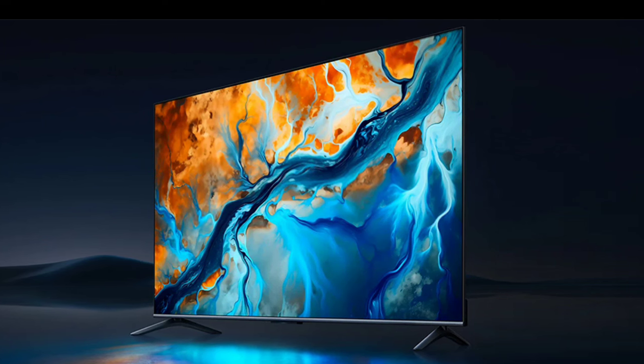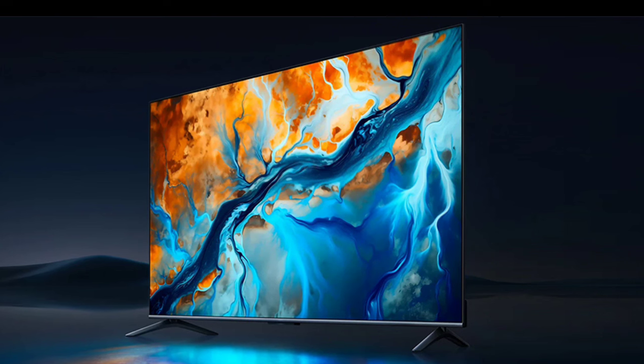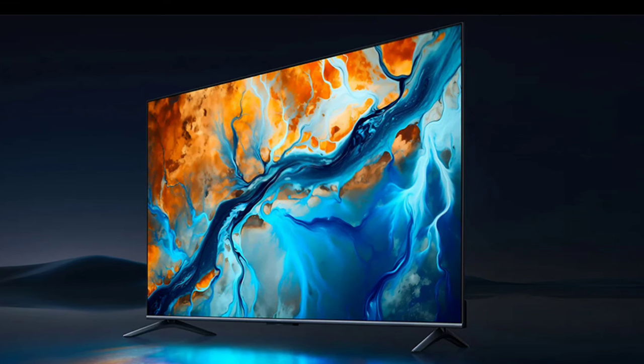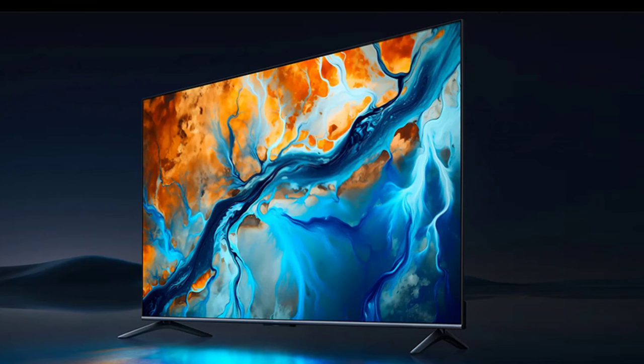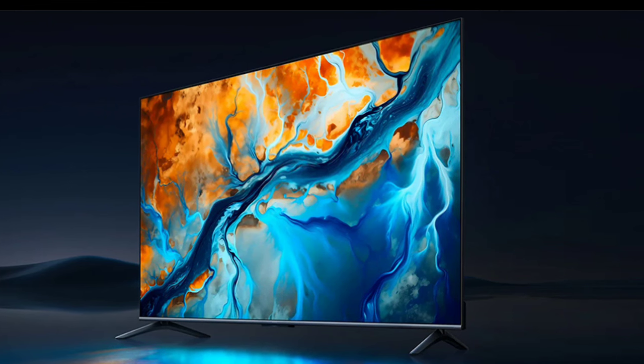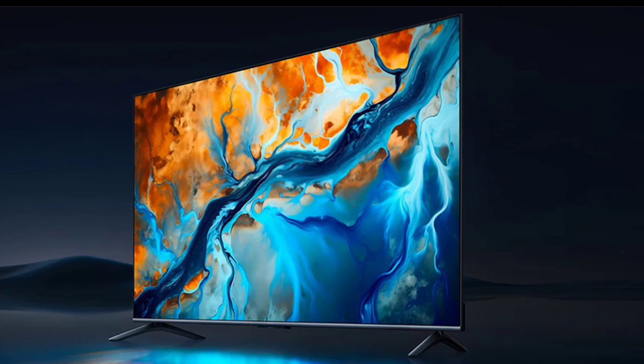The Xiaomi TVS Mini LED 75 2025 features a metallic full-screen display with an integrated body, offering a high screen-to-body ratio. The TV uses QD Mini LED technology with 512 independent local dimming zones, offering precise light control and enhanced contrast.